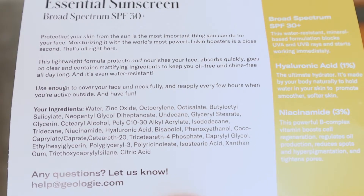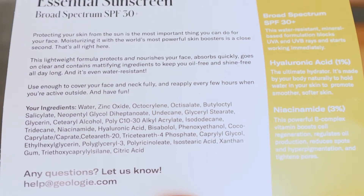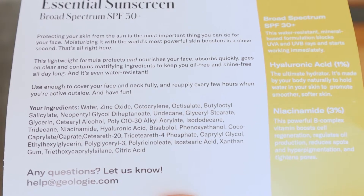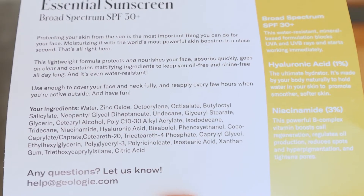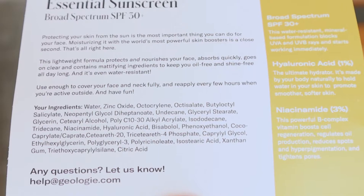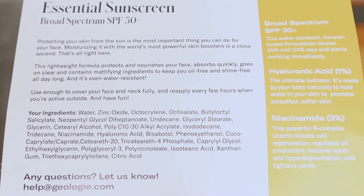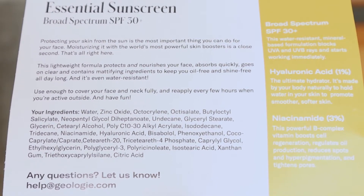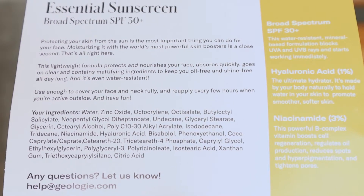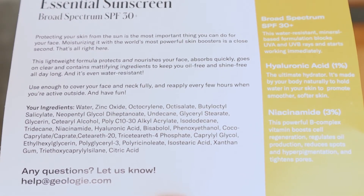On the right side it says broad spectrum SPF 30 plus. This water resistant mineral based formulation blocks UVA and UVB rays and starts working immediately. Hyaluronic acid 1% — the ultimate hydrator, made by your body naturally to hold water in your skin and promote smoother, softer skin. Niacinamide 3% — this powerful B complex vitamin boosts cell regeneration, regulates oil production, reduces spots and hyperpigmentation, and tightens pores. I feel like we've heard and read enough about this product, so let me use it in action now.